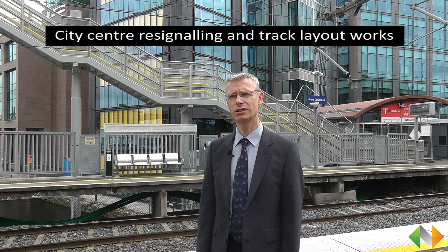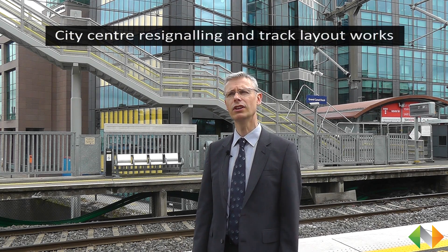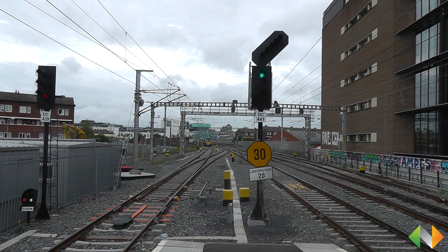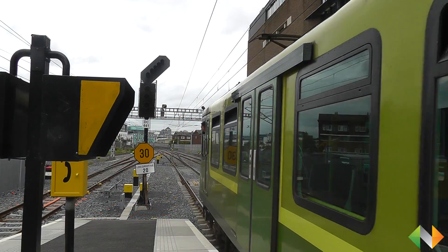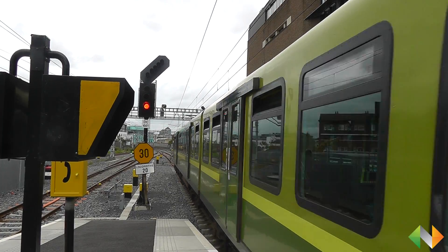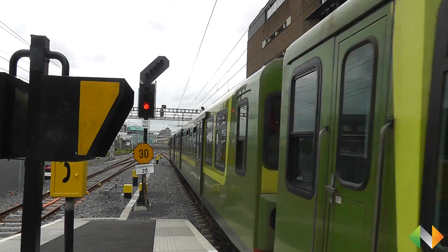The City Centre Re-signalling project is a multi-year project that will involve the re-signalling of the line between Malahide and Sandymount. The current phase of the project, which runs from Connolly down to Sandymount, will be completed this weekend with the commissioning of platform number one at Grand Canal Dock. The works involve replacing the entire signalling infrastructure between Connolly and Sandymount. This will lead to improved reliability, reduced maintenance, and ultimately increased train services.